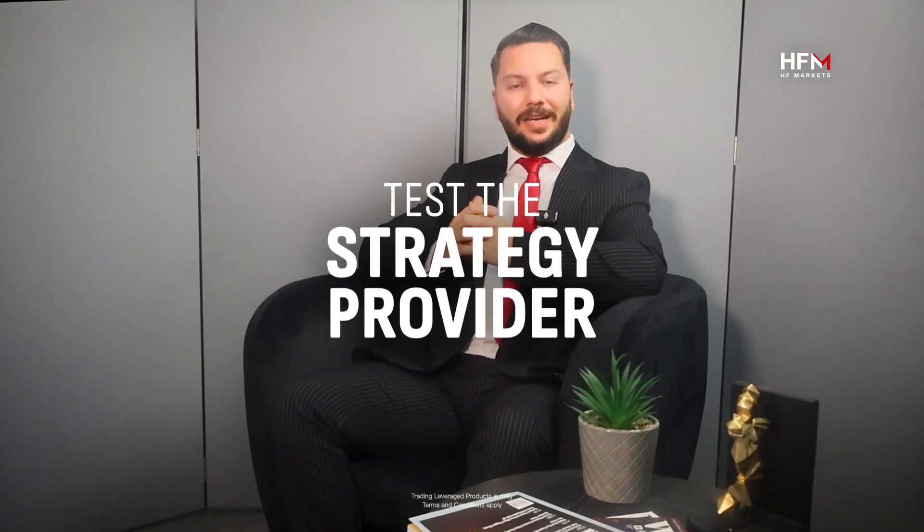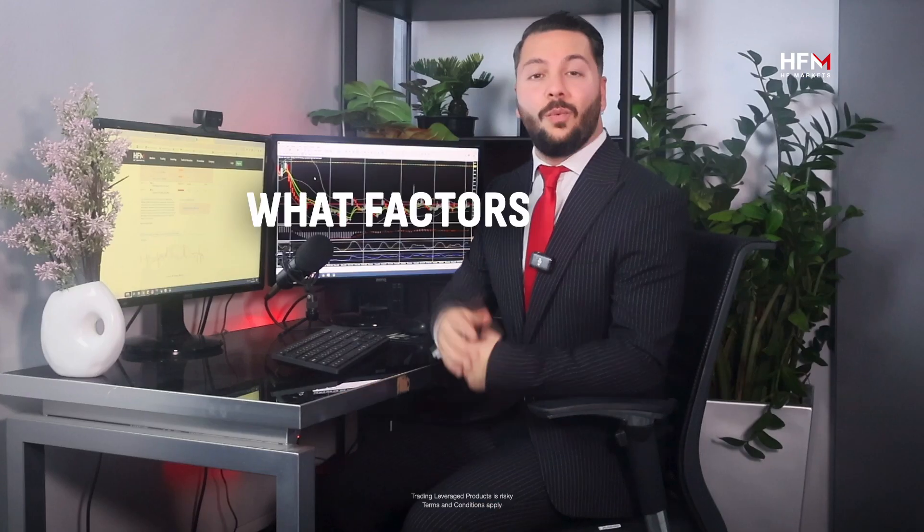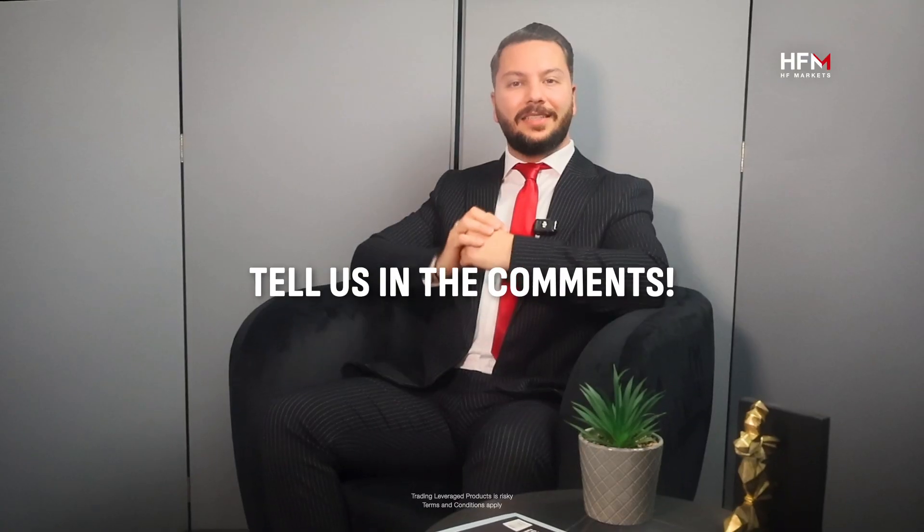Start small and test the strategy provider. Once he has proven his success, you can increase your exposure to the strategy accordingly. What factors do you look at when choosing a strategy provider? Tell us in the comments below.